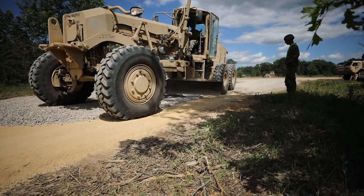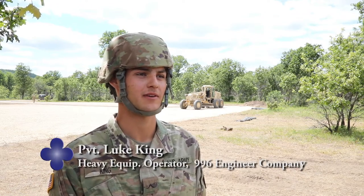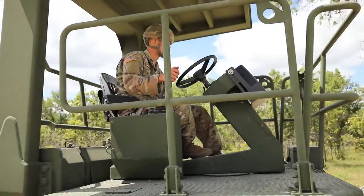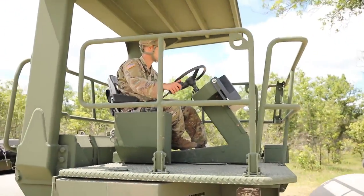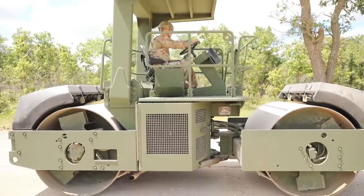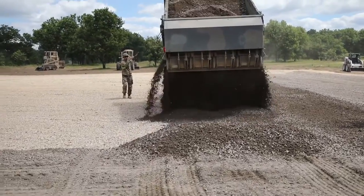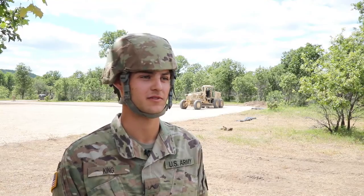We started with scraping out road one to lead into the gravel pad that's behind me. We put about 6 inches of base course gravel down, graded that out, and packed it down with the roller. Then we put 3 inches of fine course down and led it into this pad and put about 8 inches of base course on the whole pad, and now we're doing the fine.